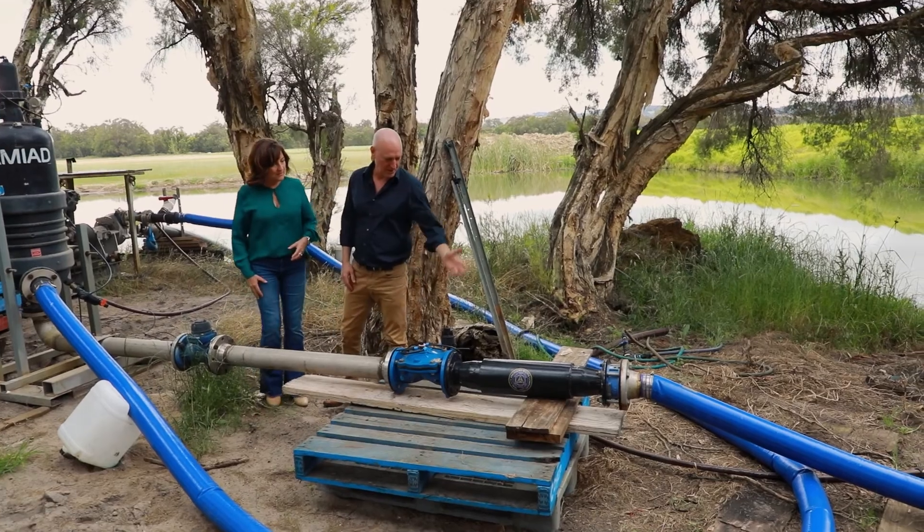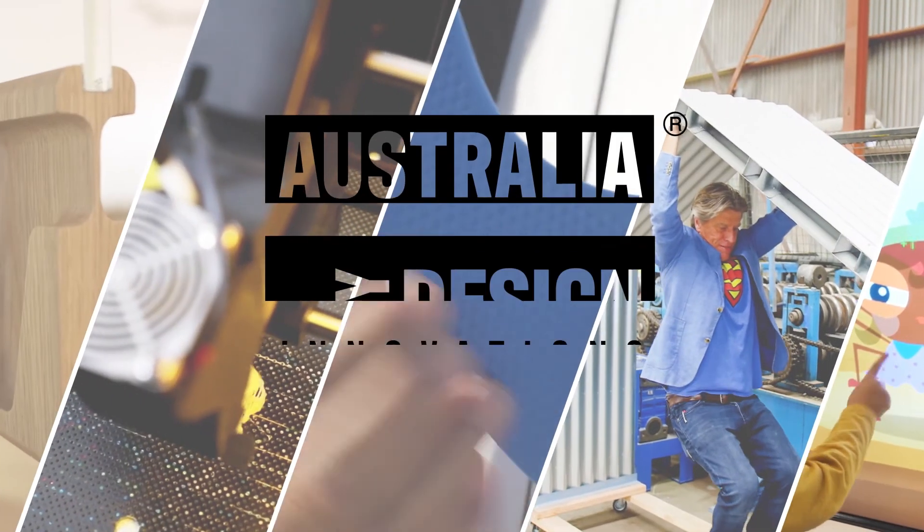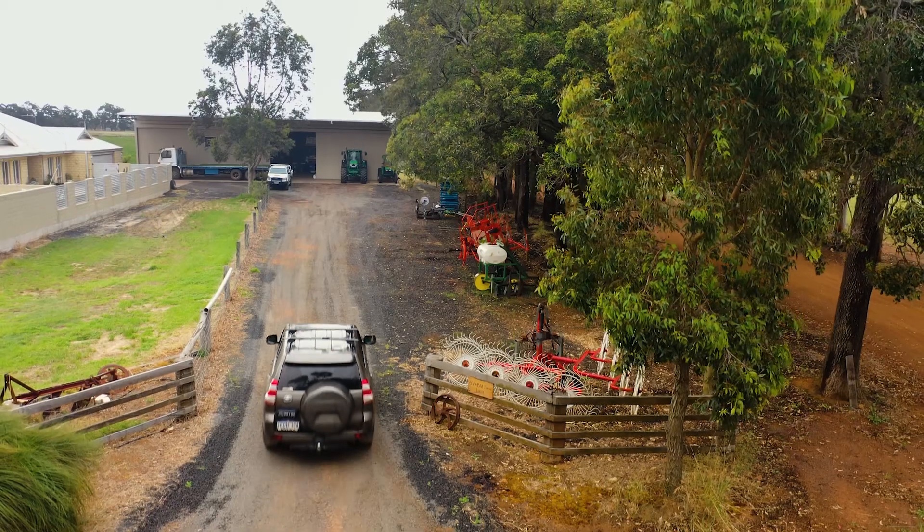A product that reduces environmental damage is really special. These guys are actually challenging my thinking around vortexes and how they can actually energise water. The next innovation is a device that energises water. I am really looking forward to learning more.